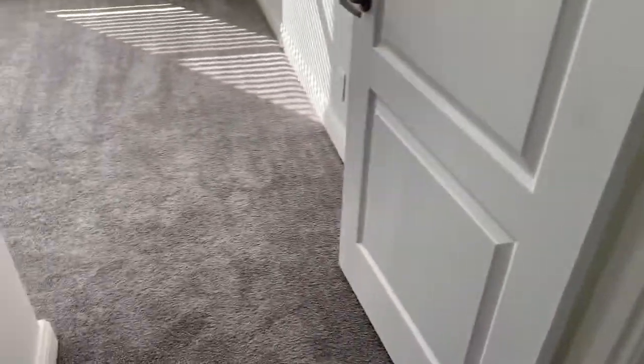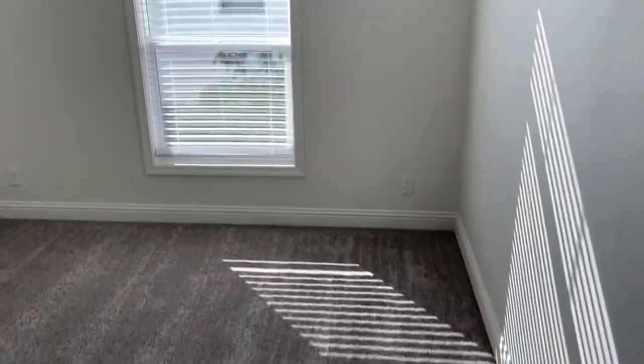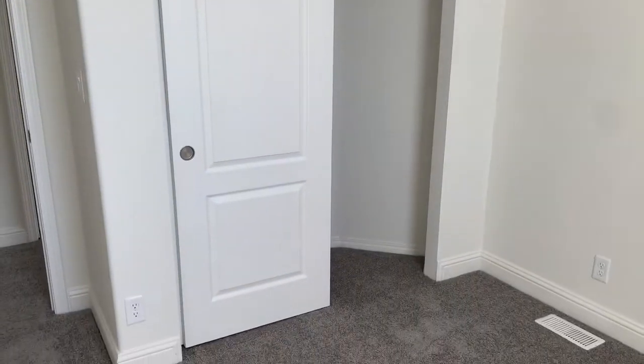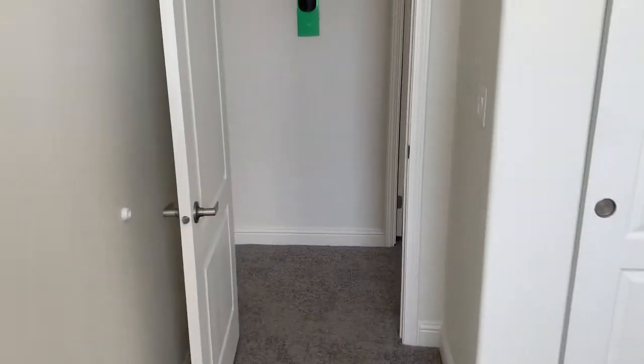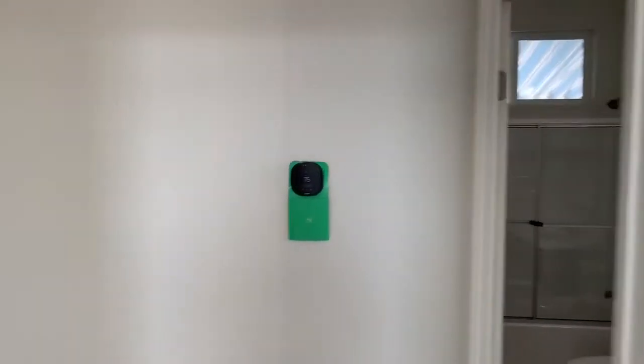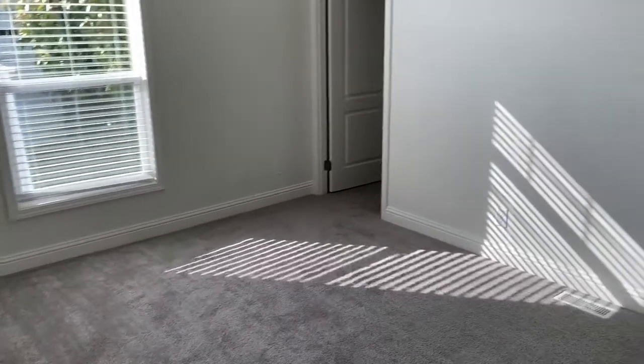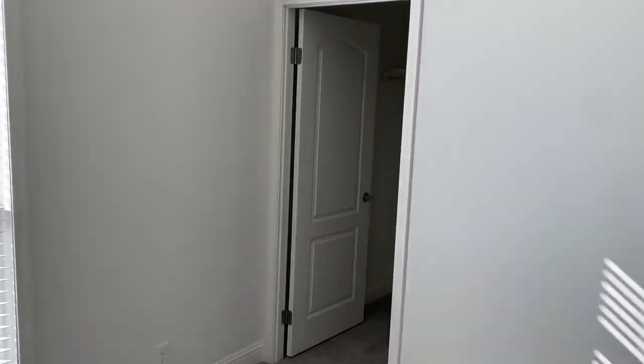Bedroom number one is across the hall — nice size with a big closet. There's also a smart thermostat. Bedroom number two features a big walk-in closet, and there's a linen closet in the hallway as well.